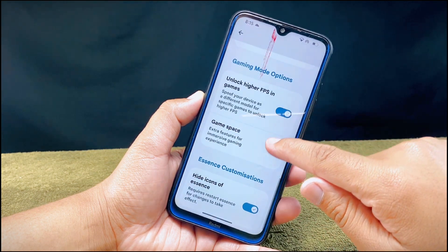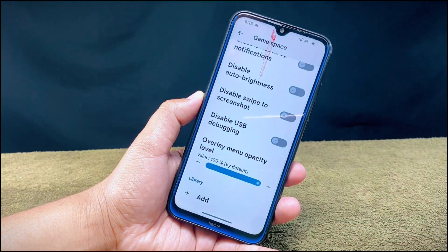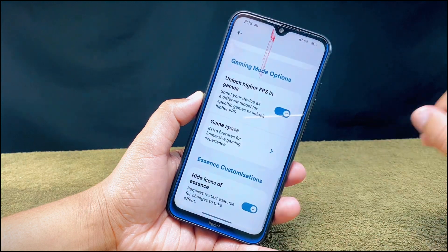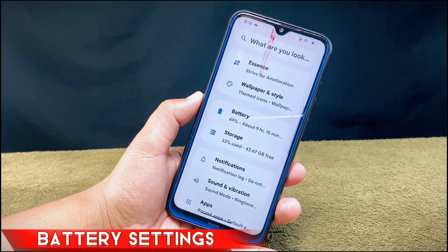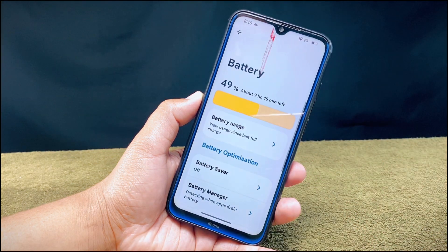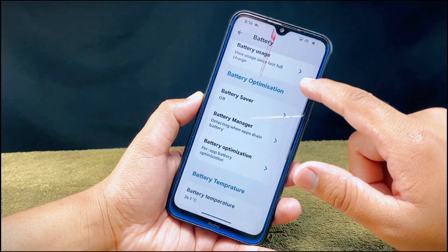For gamers, there is the option to unlock higher FPS in games and the Game Space option, which enhances your gaming experience. Talking about battery, this ROM gives excellent battery backup and comes with lots of battery-related settings easily found in the settings menu.